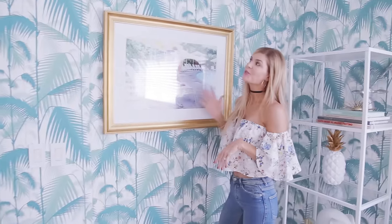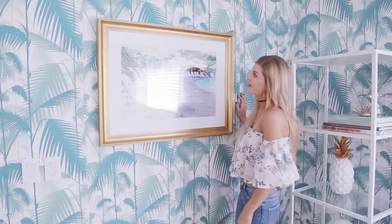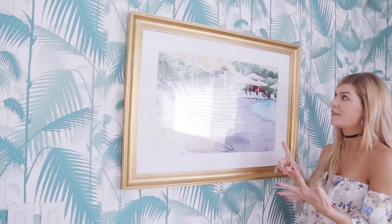I've got this palm tree wallpaper and then this really fun photo. Framebridge printed the print and framed it in gold. I've got another one that I love — let me show you.